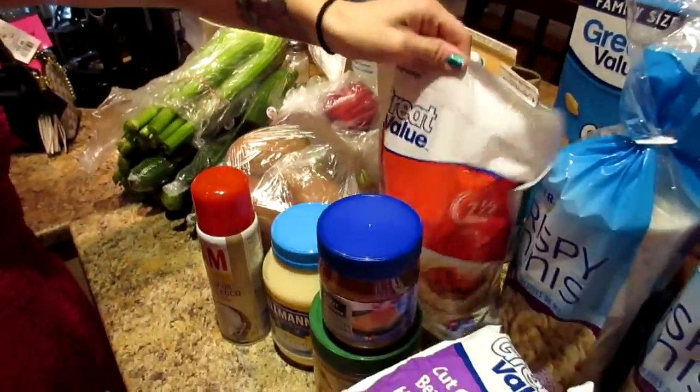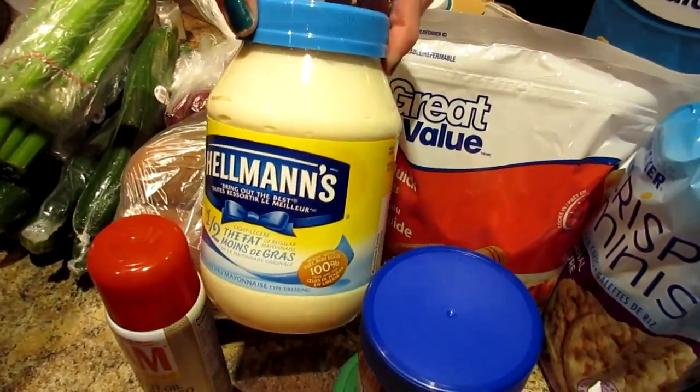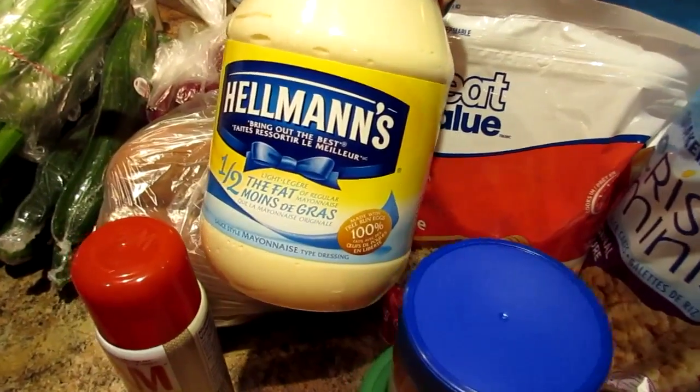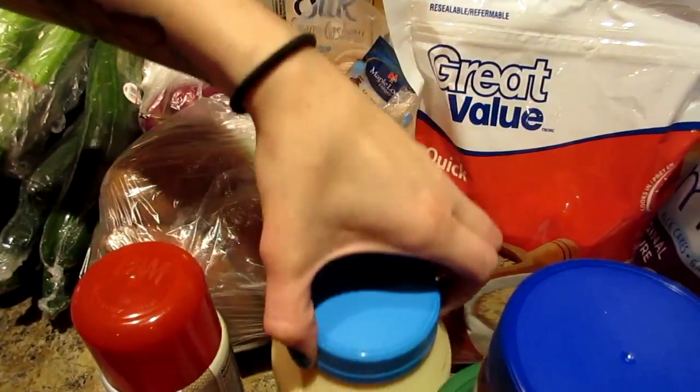And we got some oats. We were low on our mayonnaise that we use — it's the half-the-fat Hellmann's. We use that on low carb days with our tuna.